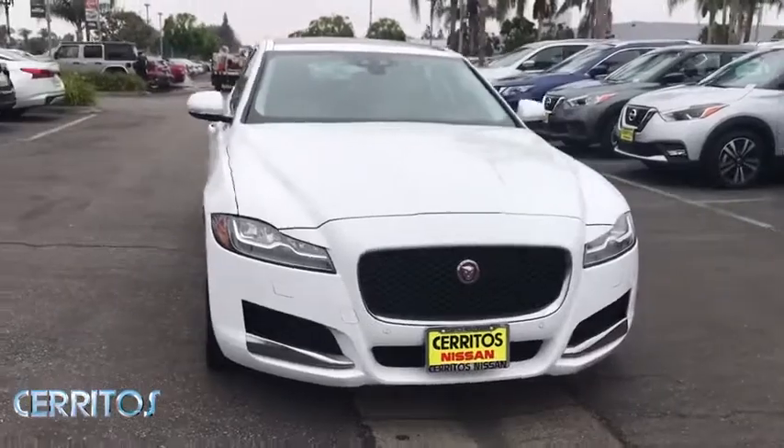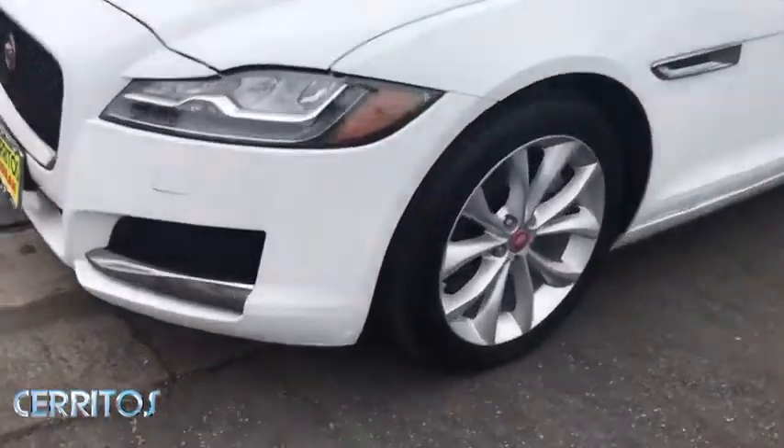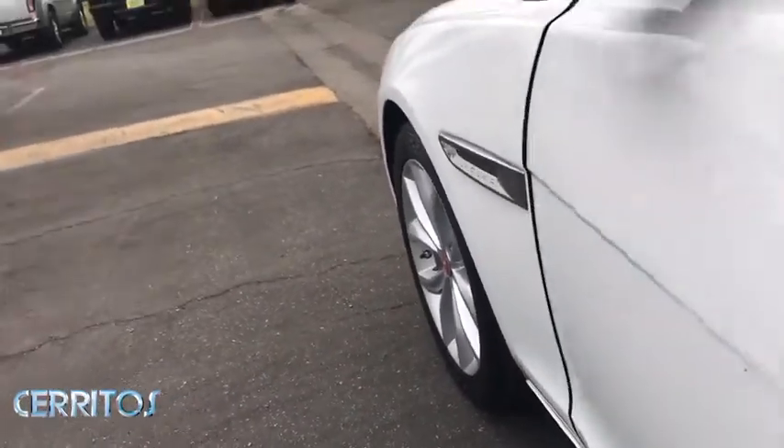Bluetooth, power steering, adjustable steering wheel, four-wheel disc brakes, hard disc drive media storage, cruise control, keyless start, floor mats, aluminum wheels, auto-dimming rear-view mirror.